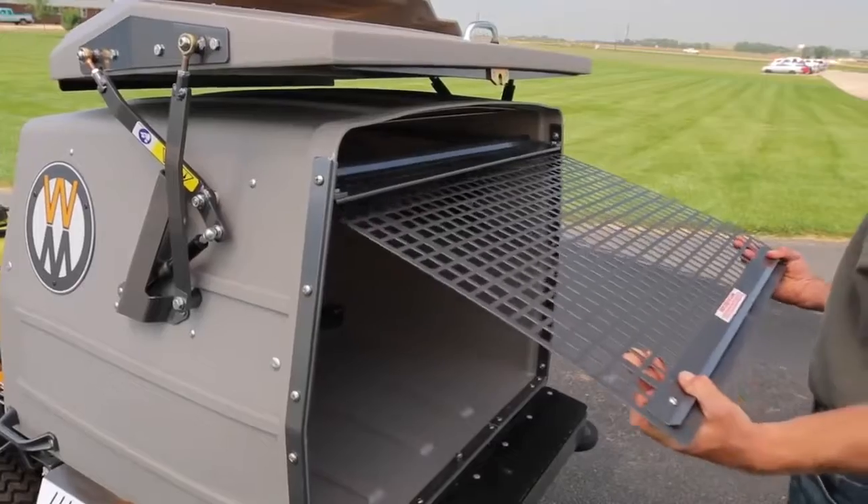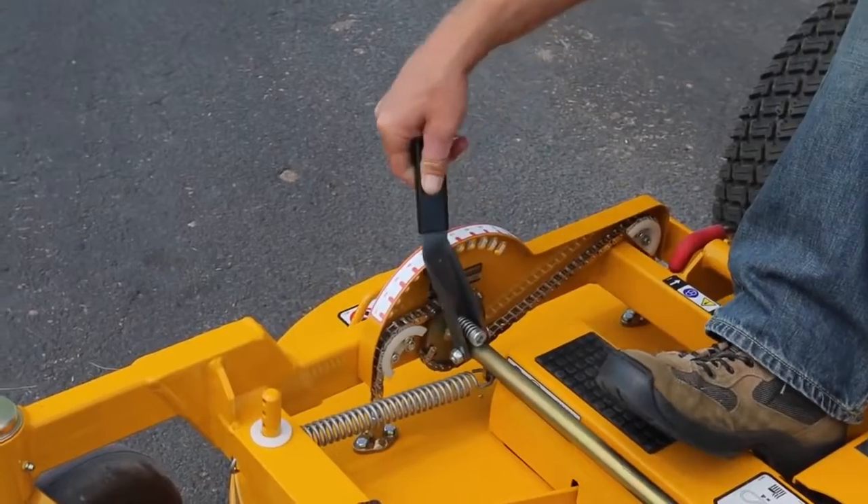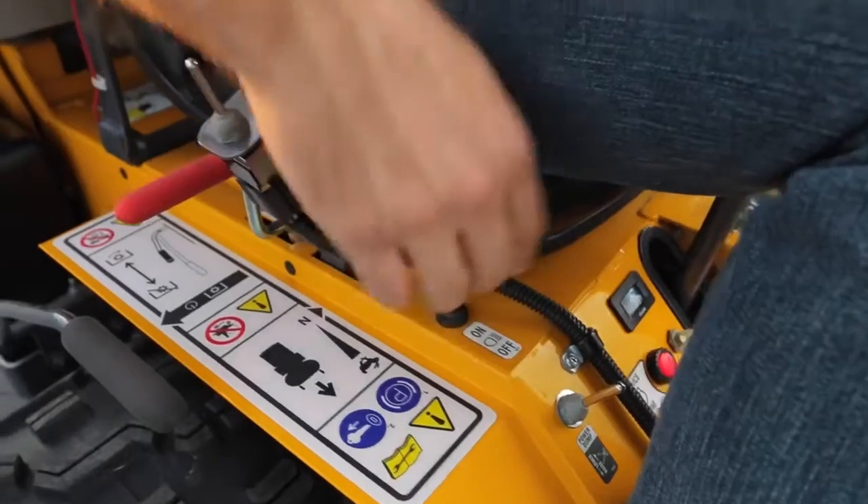Like all Walker mowers, the Model C is highly configurable, with numerous factory and dealer installed options, including a variety of tire upgrades, seat options, headlights, and armrests.